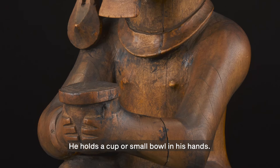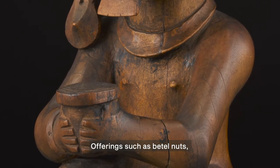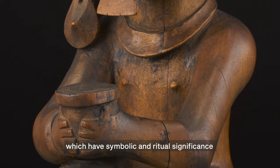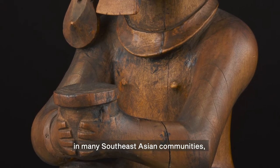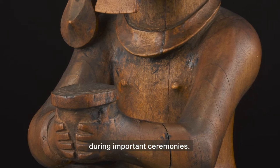He holds a cup or small bowl in his hands. Offerings such as betel nuts, which have symbolic and ritual significance in many Southeast Asian communities, might have been placed in the bowl during important ceremonies.